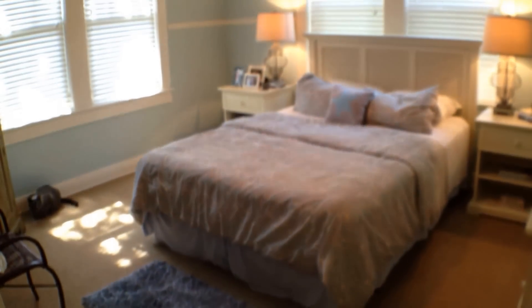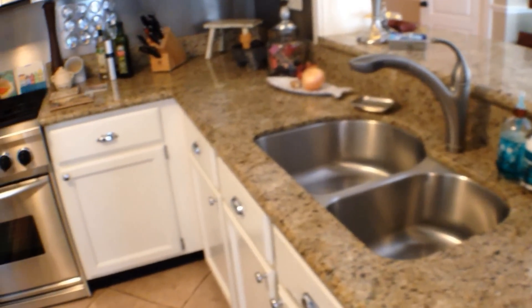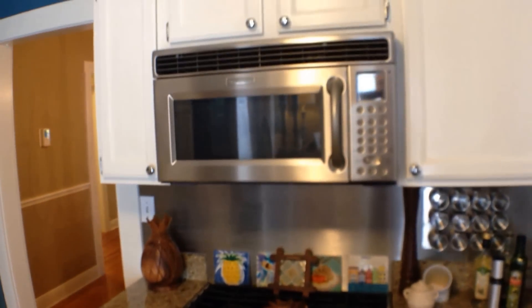The third bedroom accesses that full bathroom. Now going into the kitchen — the kitchen features ceramic tile flooring, granite countertops, a nice quality Bosch stainless steel dishwasher, under-mount sink, gas KitchenAid — a top-of-the-line KitchenAid range, over-range microwave hood. There's a pantry with plenty of storage and slide-out shelves.